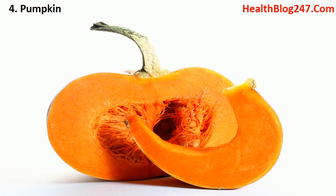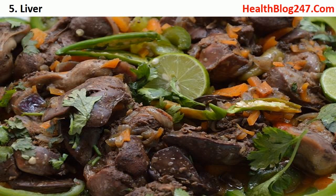Number four: pumpkin. The showstopper ingredient at Halloween parties is actually a powerhouse of nutrients. When it comes to vitamin A, per 100 grams of pumpkin provides you 170% of your daily vitamin A requirement. You can use it to make soups, pies, snacks, or even mix it with other veggies to make a popular Bengali dish called labra.